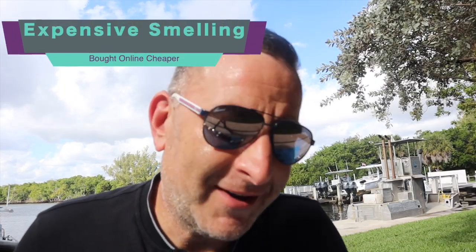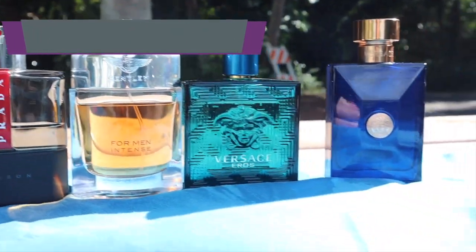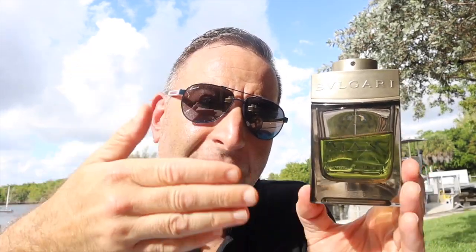Expensive-smelling fragrances bought online for cheaper. Bulgari Man Wood Essence is about a hundred dollars in US department stores but can be bought online for fifty percent less. This is an orange fragrance — orange citruses with some sugar in it. It's very soft, lasts six to eight hours, has a nice soft projection, and you'll get compliments. The best thing about it is you can wear it to any kind of event — it's slightly elegant and works great for the office.